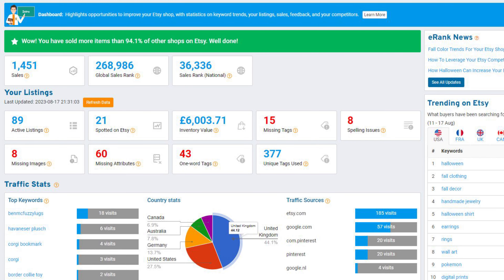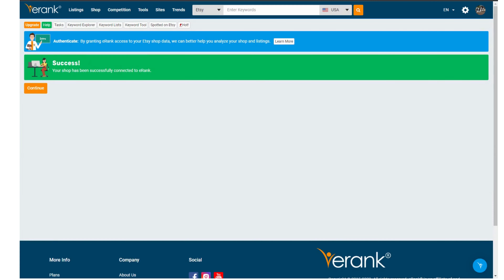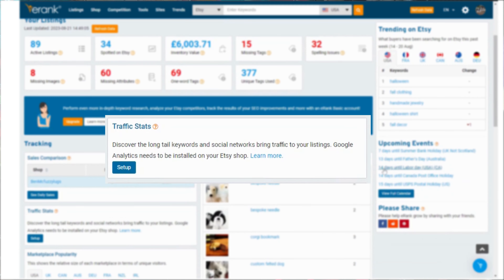Every shop is different so everyone will use different tools, but here's a quick overview of things you can see right from your dashboard. This is an overview of some of the most important features and stats. If you're new to eRank you may want to connect your Etsy shop to your eRank account and then your Google Analytics measurement ID.